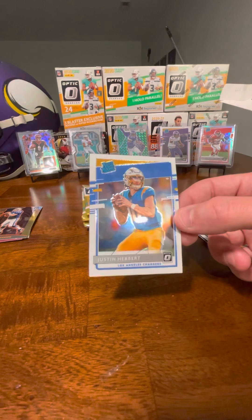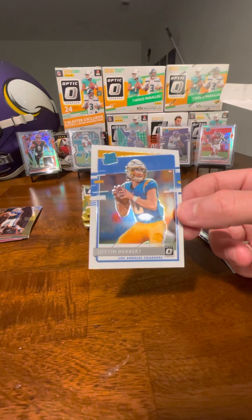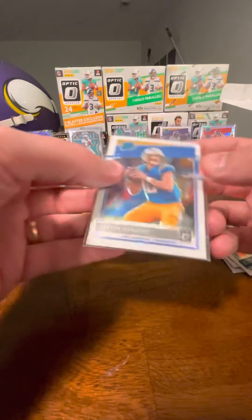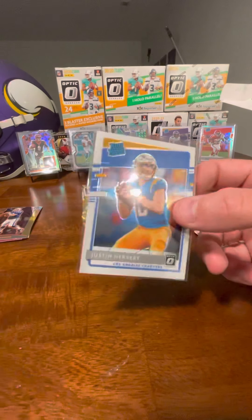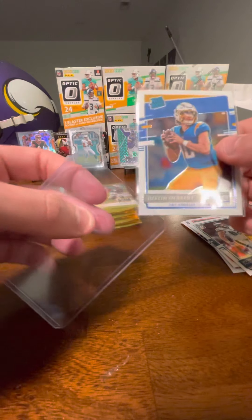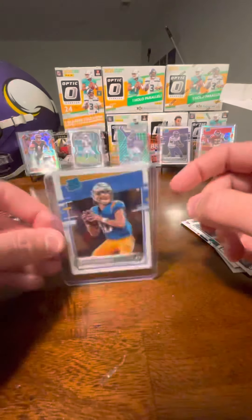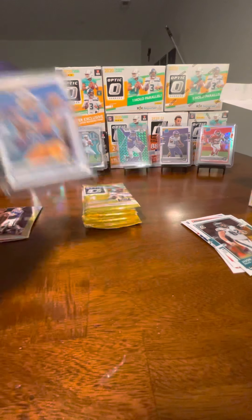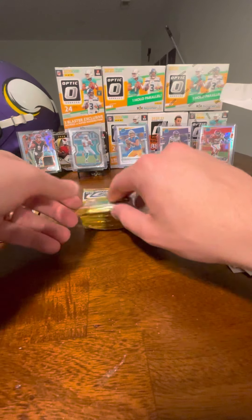This is better, I think, than the Burrow jersey card I pulled out of Prism. Love getting this Justin Herbert. I'm not the best judge of centering, but it's fairly well centered — maybe a little bit rough top to bottom, side to side looks good-ish. We're going to toss him in a top loader too. He's going to sit in front of Mr. Jefferson right now.